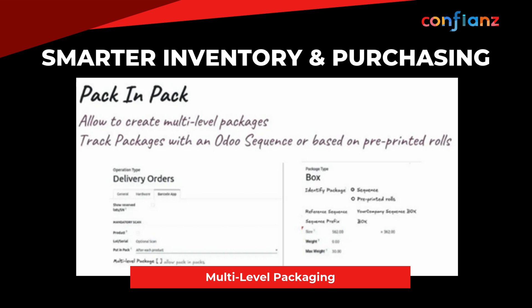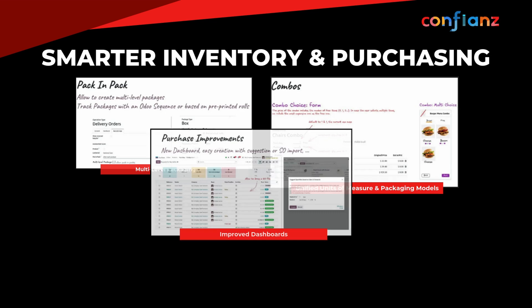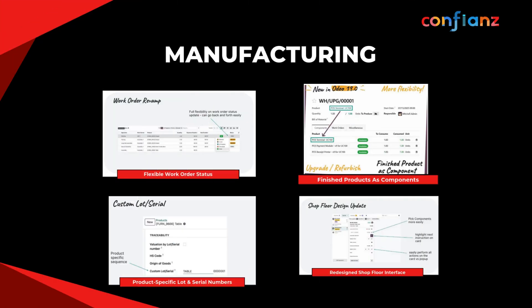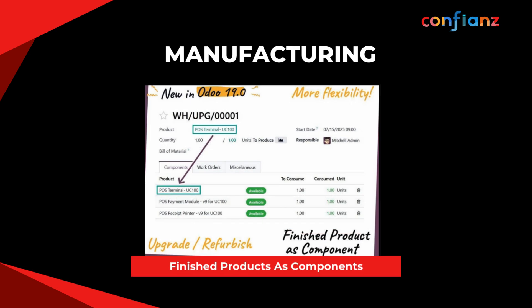Odoo 19 allows for multi-level packaging, letting you create multiple packages and layer them with tracking roll-through numbers or Odoo sequences. New dashboards include smart suggestions and order import options. You can now have optimized replenishment rules and product-specific serial numbers.